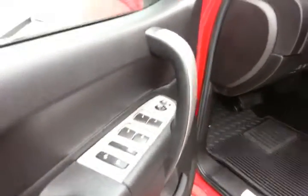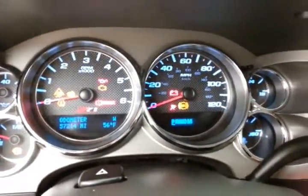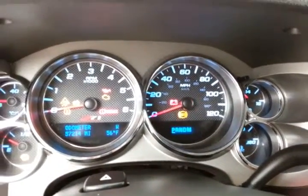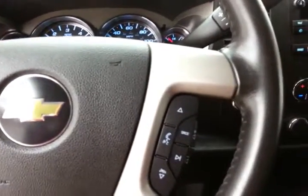Keyless entry with remote start. Power windows, locks, mirrors, and power driver seat. Integrated trailer brake control. Large, easy-to-read gauges. Temperature and compass display in the dash. Cruise control. Steering wheel-mounted audio controls so you can keep your hands on the wheel.